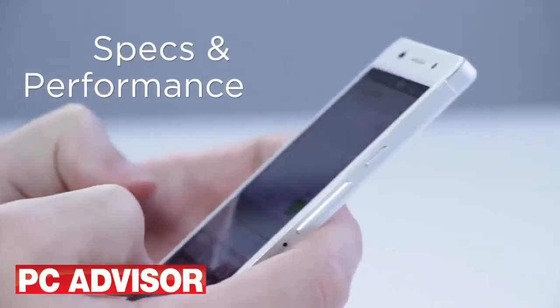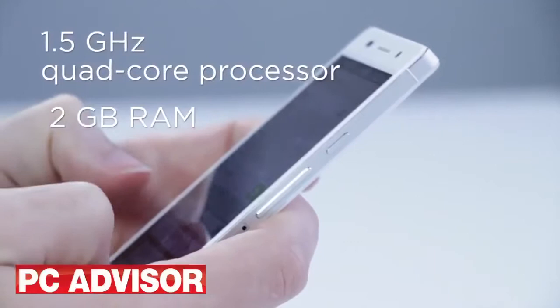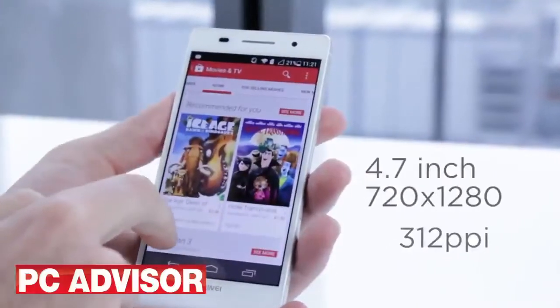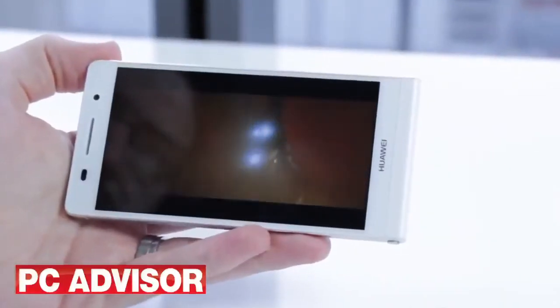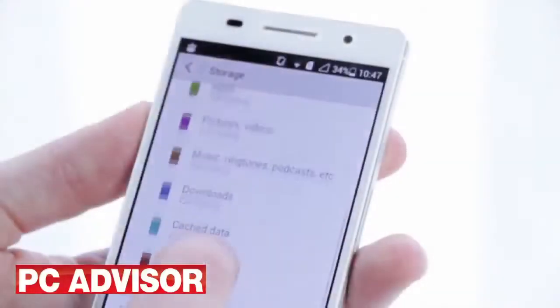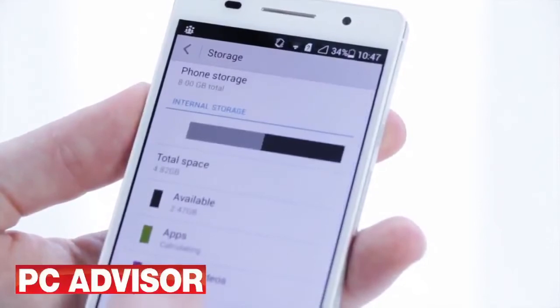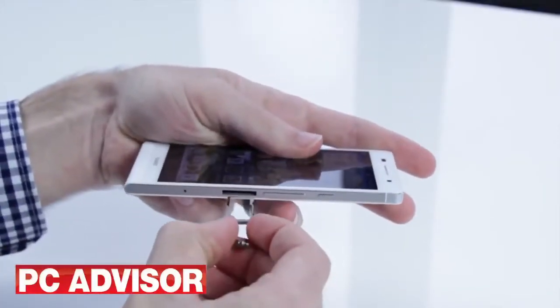Specs wise, the Ascend P6 doesn't quite match up to other flagship devices on the market — we knew Huawei had to save some money somewhere. The screen is lower res than flagship rivals but still looks good, and the phone lacks some features including NFC and support for 4G networks. Storage is also limited at just 8GB with much less available to the user, but there's a microSD card slot for adding up to 32GB.